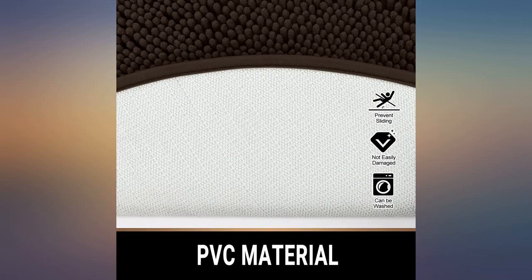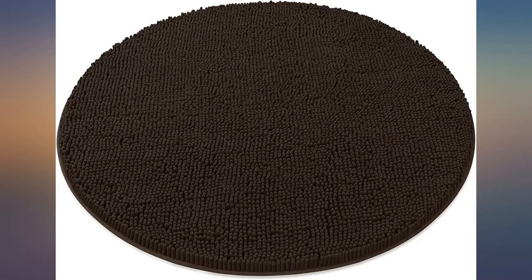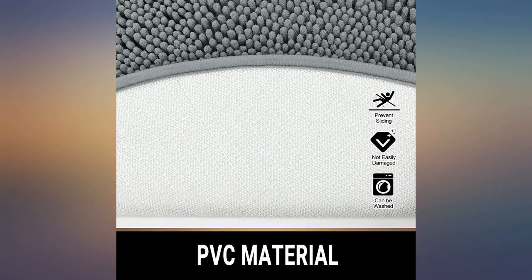The pile is long and oh so soft under my feet, and the backing is non-slip. Great size too — 34 inches. And they wash and dry beautifully.